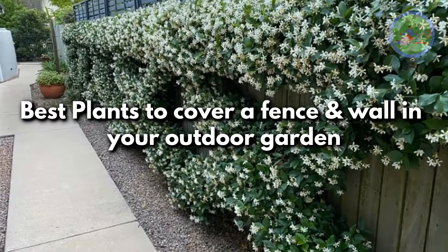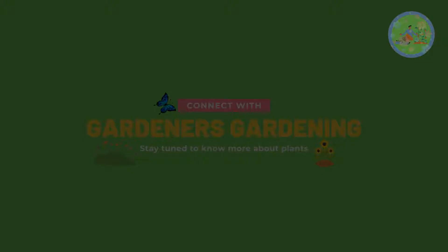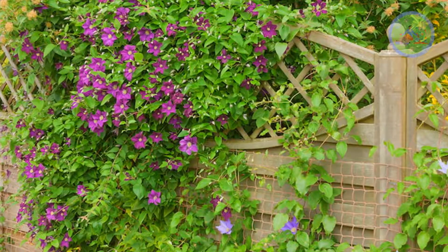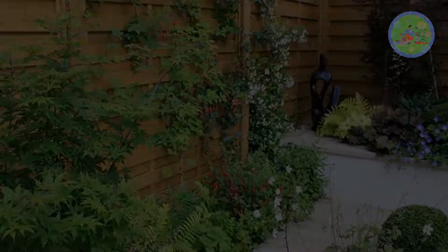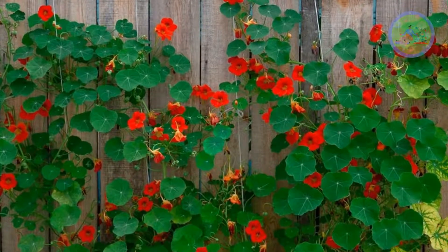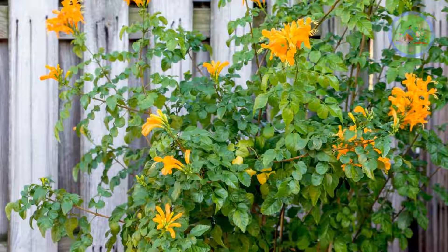Best Plants to Cover a Fence and Wall in Your Outdoor Garden. Hello friends, welcome to Gardener's Gardening. Today I will talk about some outdoor garden plants to cover a fence or wall and create a green curtain for your privacy. This natural privacy screen offers a beautiful view from both outside and inside your garden, providing a wonderful outlook to your landscape for both backyards and front yards.